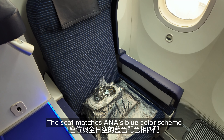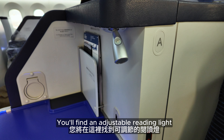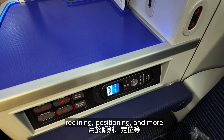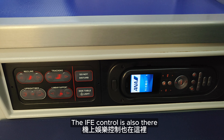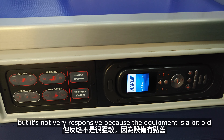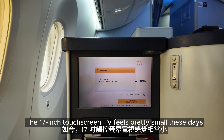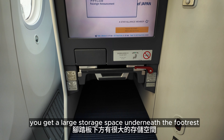The seat matches ANA's blue color scheme and there's a fold table next to each one. You will find an adjustable reading light and all the useful buttons here — this one adjusts the backrest, and down here are more controls for reclining, positioning and more. The IFE control is also there, but it's not very responsive because the equipment is a bit old. You can lower the left armrest to get a bit more sitting space. The 17-inch touchscreen TV feels pretty small these days, but on the plus side you'll get a large storage space underneath the food chest.